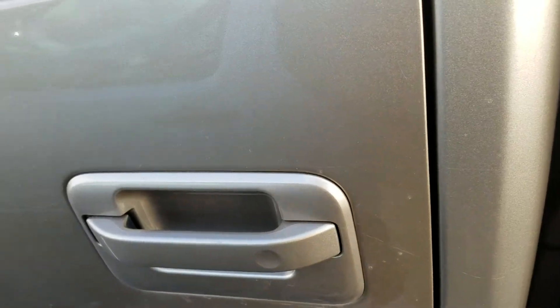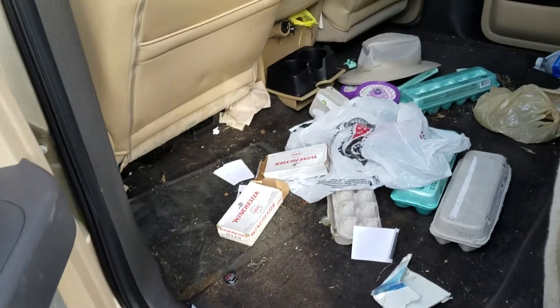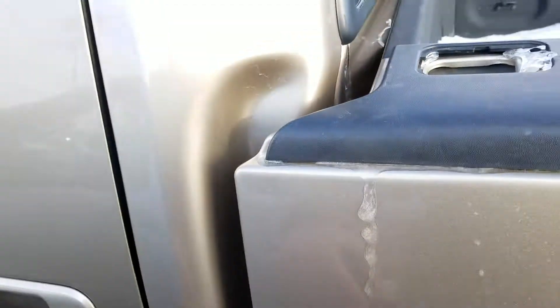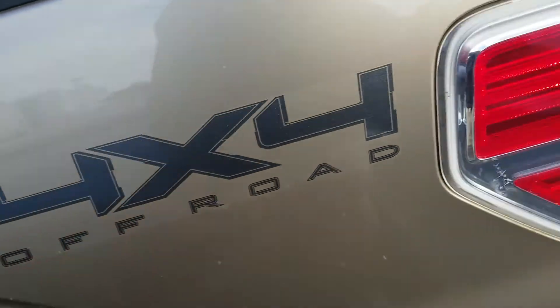Helps if I unlock all the doors, doesn't it? Yeah, it's got some cleaning out to do back here — like I said, we just took it in. This one's a long bed, so you've got the six and a half foot bed on the crew cab.